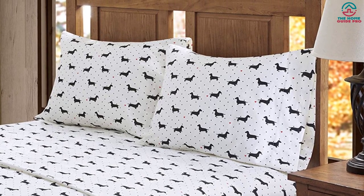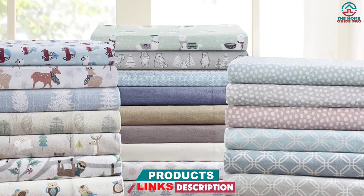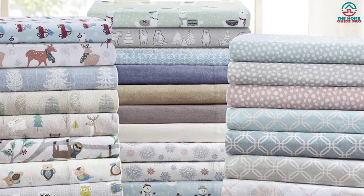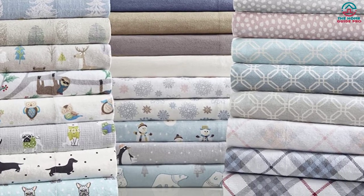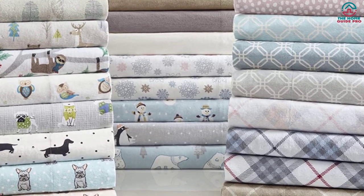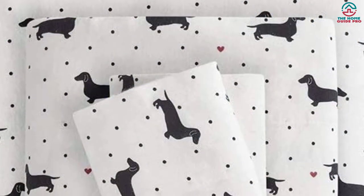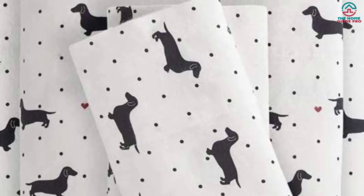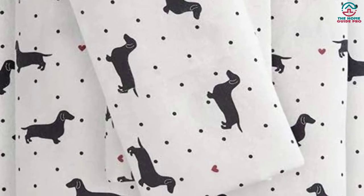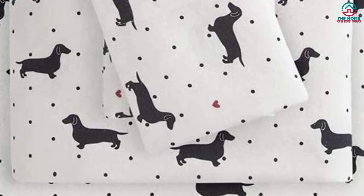There weren't any loose threads or pilling, and they were easy to put on the bed. The sheets were very soft and the tester noted there wasn't any static. After a wash, our tester noted significant shrinking — the set fitted more snugly on the bed the second time around. There was also a bit of fading and a few loose strings, which would be of concern at a higher price tag. But at $42, these True North flannel sheets have earned their spot as our best budget pick.